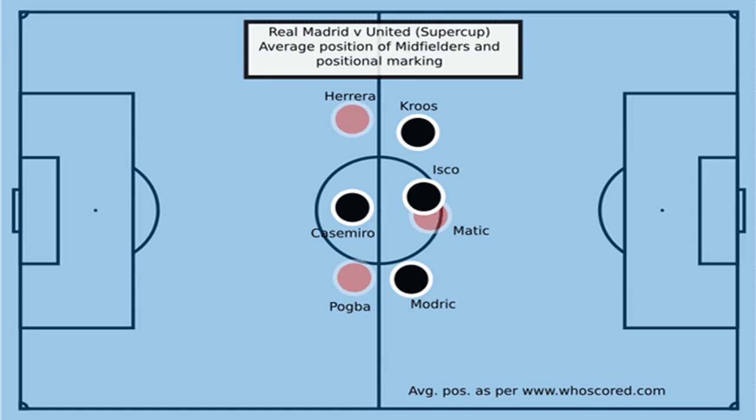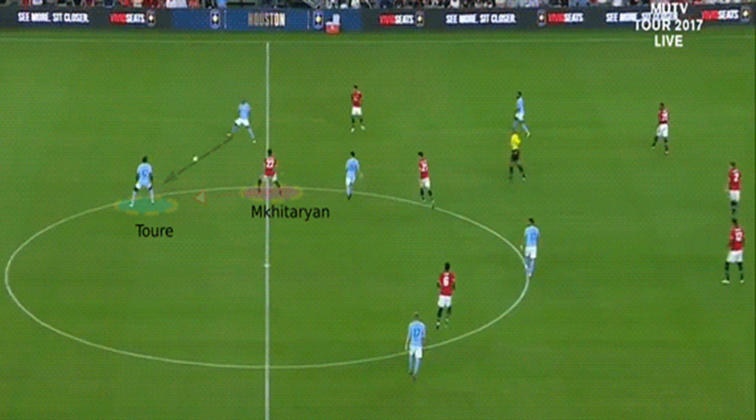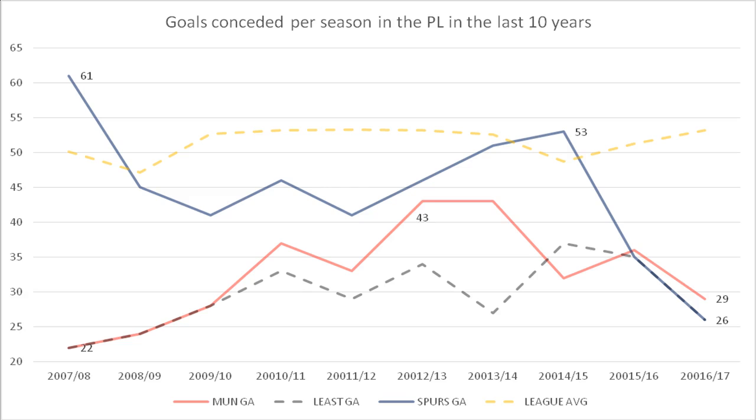Note United averaged 15.3 interceptions per game last season — second best in the league. Attempting to close passes through central areas prompts opposing teams to attempt aerial play through the centre. When the set-up is in proper function, the midfielders are closely tracked and wide areas marked, leaving the opposition centre-backs with limited short passing options, often prompting long passes from the opposition defensive line.